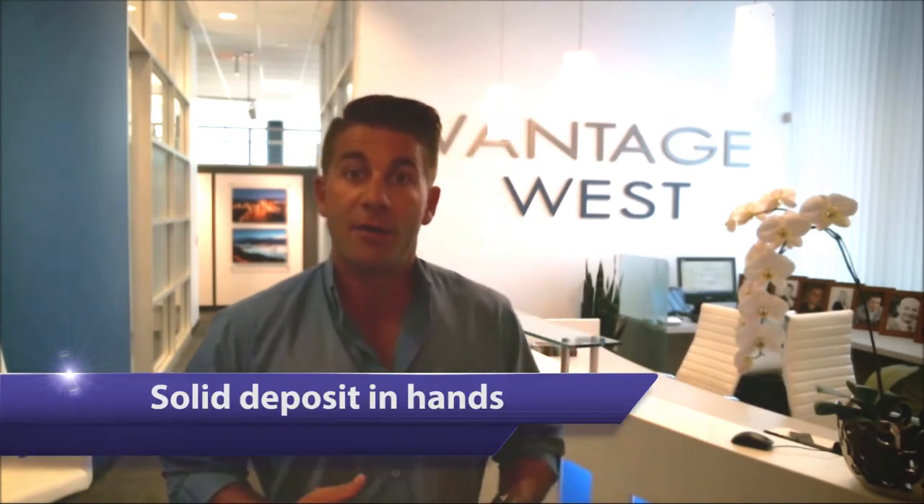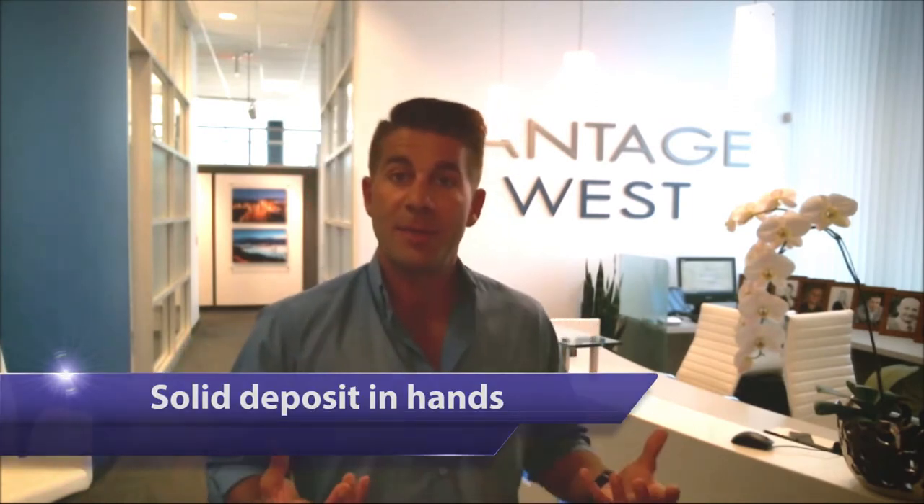From a selling standpoint it works: you get really great cash flow on your home, zero maintenance, zero management, and a nice solid deposit in your hands. Now for the buyer on the flip side — someone that maybe can't afford to purchase a home today based on the financing rules, or they've got to get their credit in shape — there are all kinds of reasons why someone might want to be in rent-to-own as a buyer.